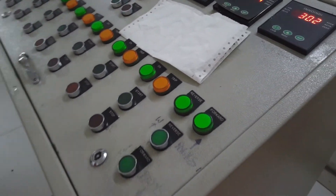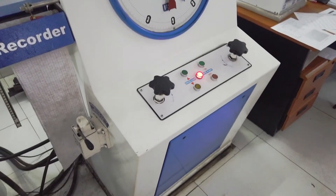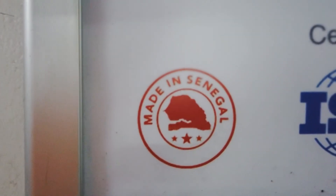This is the control room where the final tests are made — the bending, the breaking — everything to ensure that the Senegalese steel from Fabri Metal meets all international requirements.